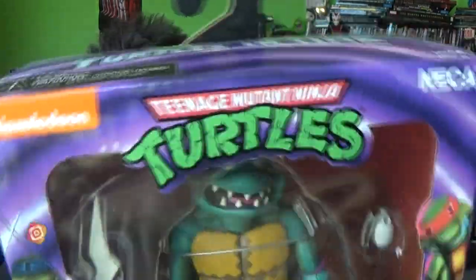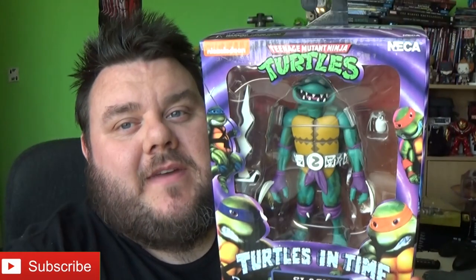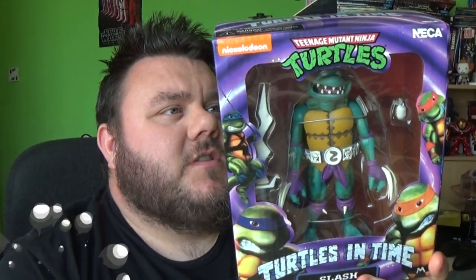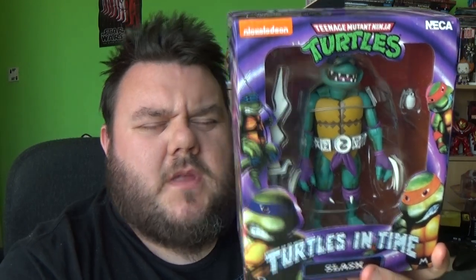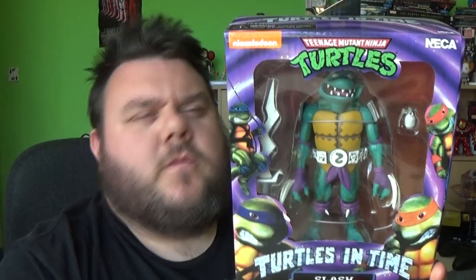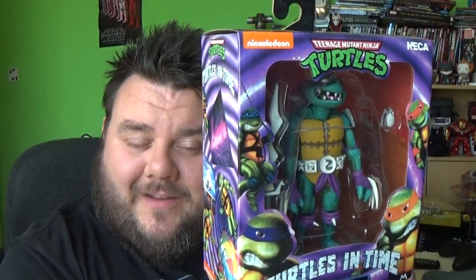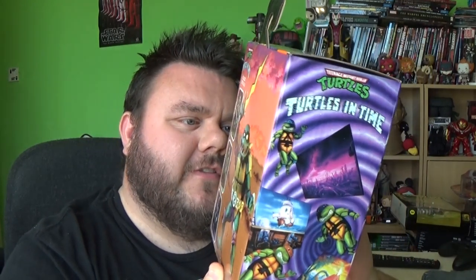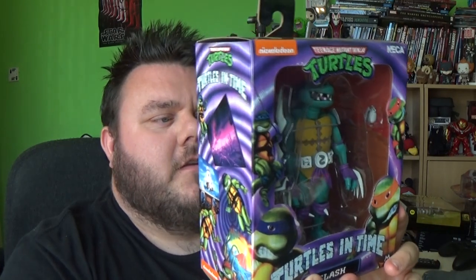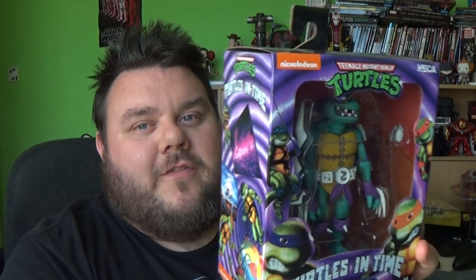It's Teenage Mutant Ninja Turtles: Turtles in Time! Turtles in Time was the video game that came out when I was a kid. Me and my cousin used to play it on the NES back in the day. He had the NES, the original Nintendo Entertainment System, whereas I had the SNES. I believe this one came out on the NES — it was the original game — and we used to play this thing constantly. It was one of our favourite games growing up and it still is one of my favourite games to this day.